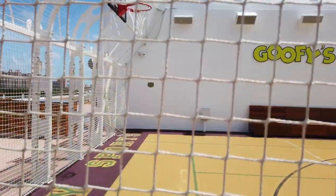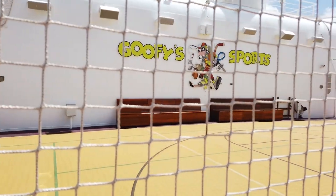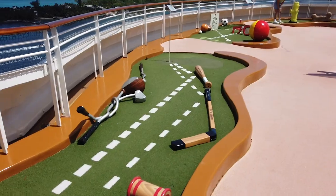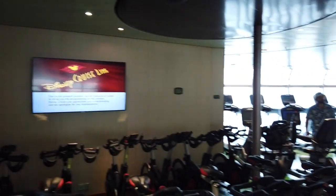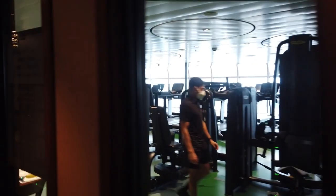I hate cardio, so the sports that are my speed are back on the ship at Goofy's Sports Center — there's mini golf, which is my jam, shuffleboard all around the ship, and a sports simulator in the Goofy's Sports area. And if you just want to go to the gym, there's an amazing fitness center in Senses Spa where you can hop on the elliptical, treadmill, or lift some weights.